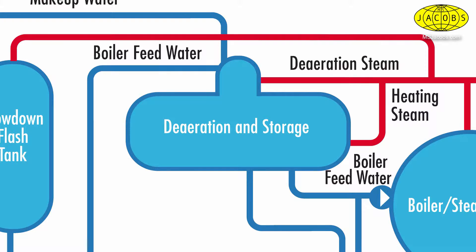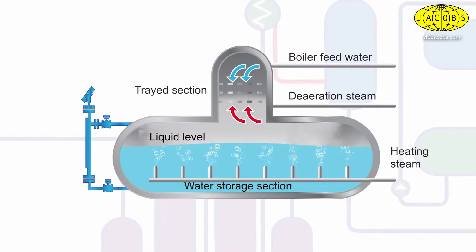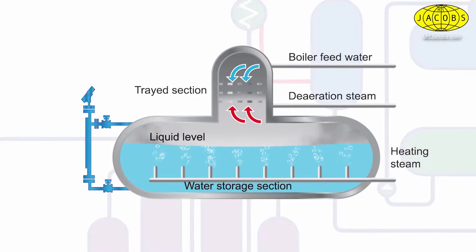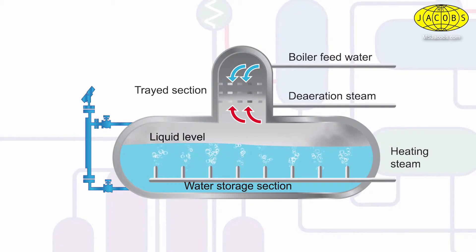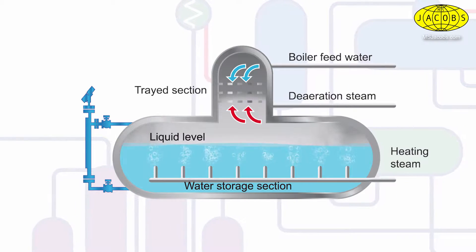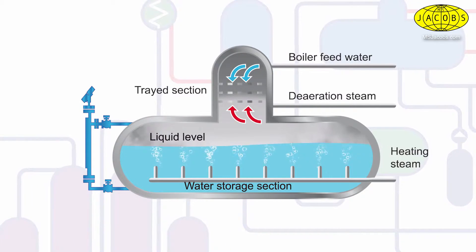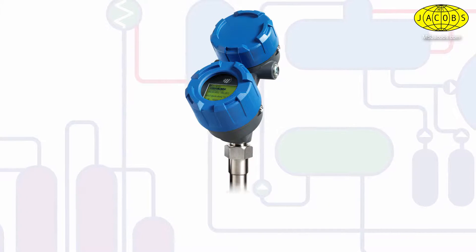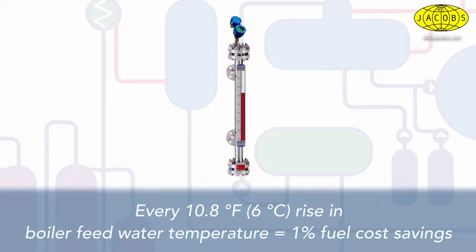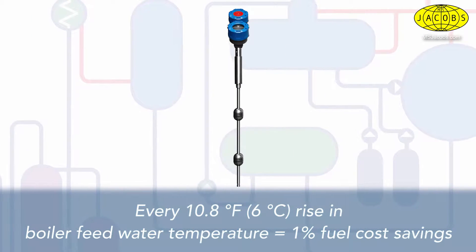Your deaerator is another part of the steam generation process that benefits from accurate level control. The deaerator uses steam to support the process of removing corrosive gases from boiler feed water, which over time affects boiler efficiency and longevity. The deaerator facilitates preheating boiler feed water and ensures sufficient inventory of boiler feed water to support steam demand. In fact, every 10.8 degrees Fahrenheit, or 6 degrees Celsius, rise in boiler feed water temperature yields a 1% fuel cost savings.